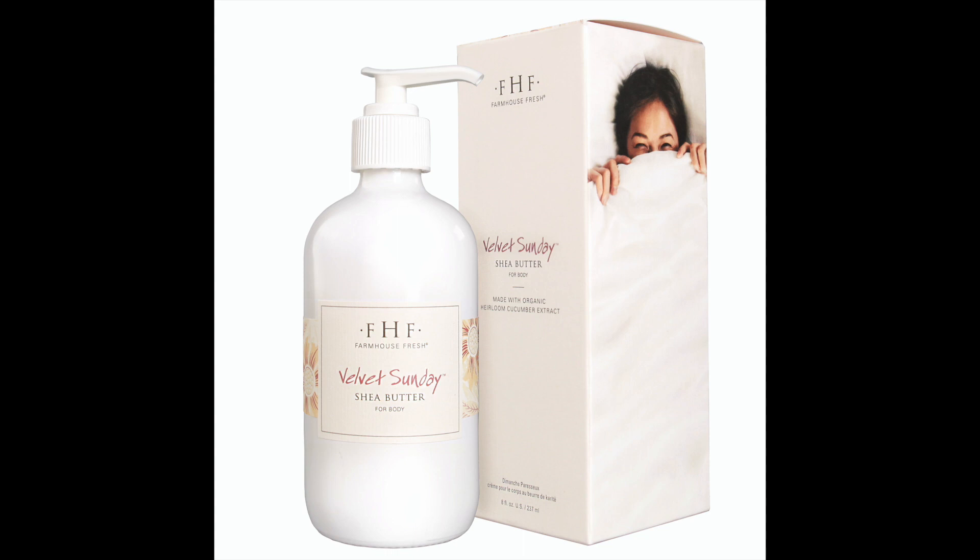Brown sugar removes dead skin and provides easier penetration of other products. It exposes new skin and reduces the signs of aging. Vitamin E is a potent skin antioxidant that nourishes and moisturizes your skin. This is one of my favorite products to use in the shower in the winter months.